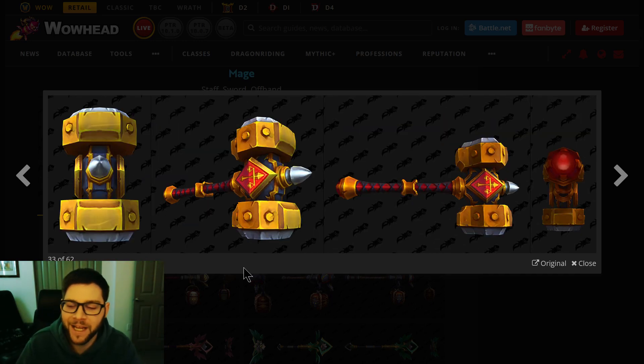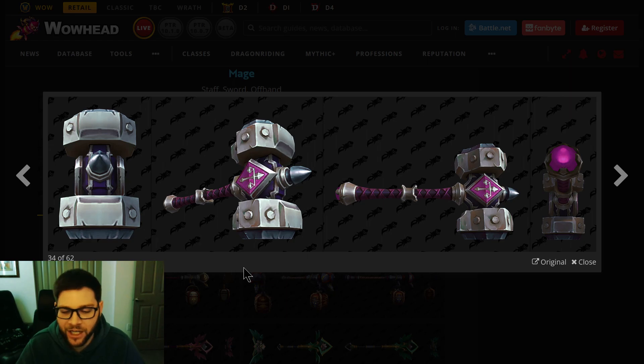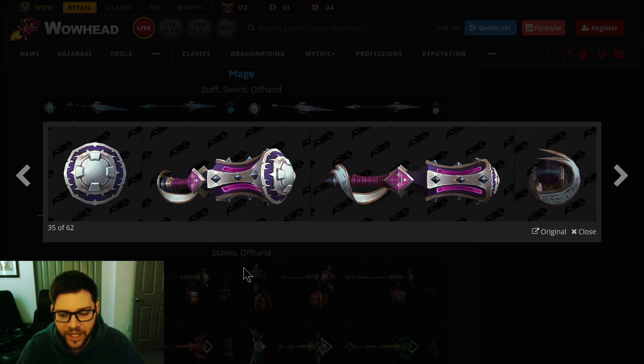Paladin. Of course, a big mace. This is Retribution spec, I'm guessing. They have the human and Blood Elf aesthetic — reds and golds. And then there's a Draenei color scheme — purple and silver. Very cool big-handed mace. For Protection, there's a one-handed mace and a shield. The shield is great — big shield. I like the shield a lot more than that mace.